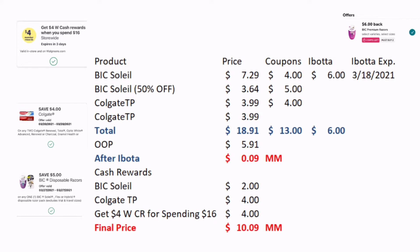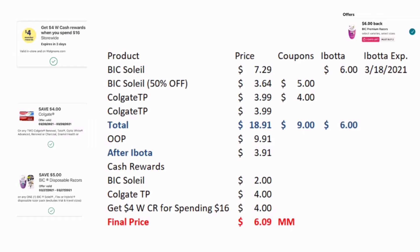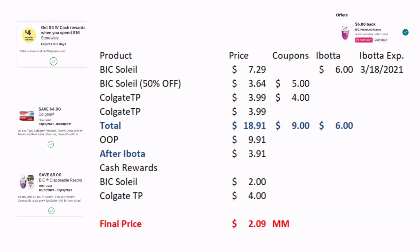Then I'll submit it to Ibotta for the $6. If you're going to do the big deal, you've got to do it on the 18th because it's going to expire. So after that, it's a $0.09 moneymaker. But then for the Soleil, you'll get the cash reward back of $2. The Colgate, you'll get $4 back. And then for the spend $16, you'll get $4. So that makes this deal a $10.09 moneymaker. For those of you that do not have the paper coupon, just clip everything that I've mentioned and this deal will still be a $6.09 moneymaker for you. For those that do not have the spend deal or the paper coupon, this deal is still a $2.09 moneymaker for you.